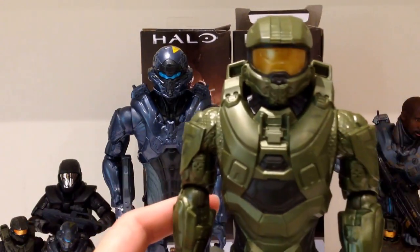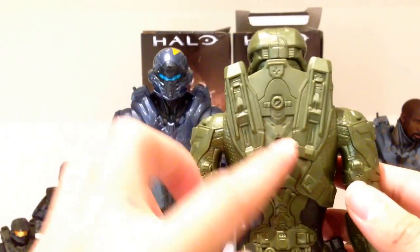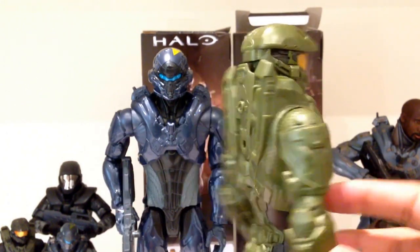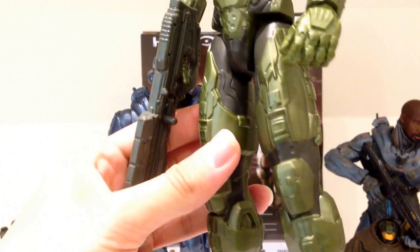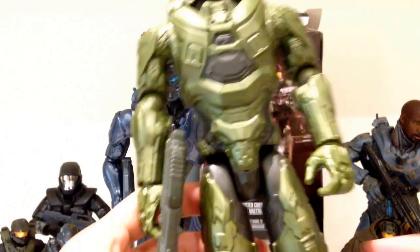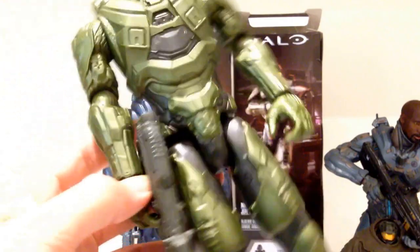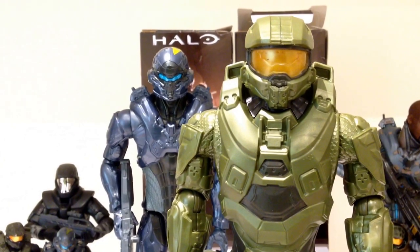I'll bring Master Chief forward so you guys can take a look — I think they really did a good job with Chief. He's got the correct backpack and everything, and there's a slot where you can clip in the weapon he comes with. There is a nice level of detail — not a ton, but certainly not poor. It is made out of plastic so it has a slightly cheaper feel, but it's still really nice. I love the detail on the assault rifle — that's one of my favourite guns in any video game ever. My favourite is the Navy variant in Halo Reach; it just sounds so good, one of the best sounding guns of all time.